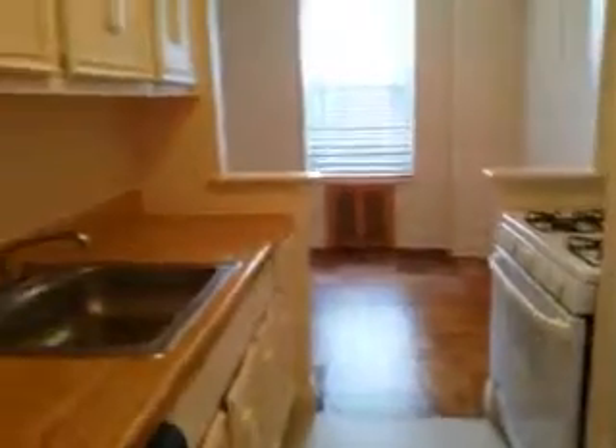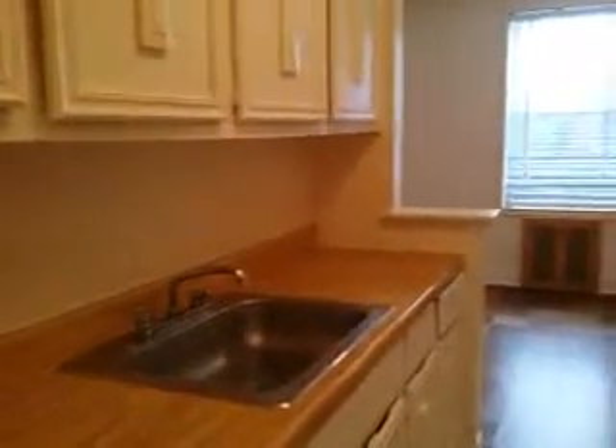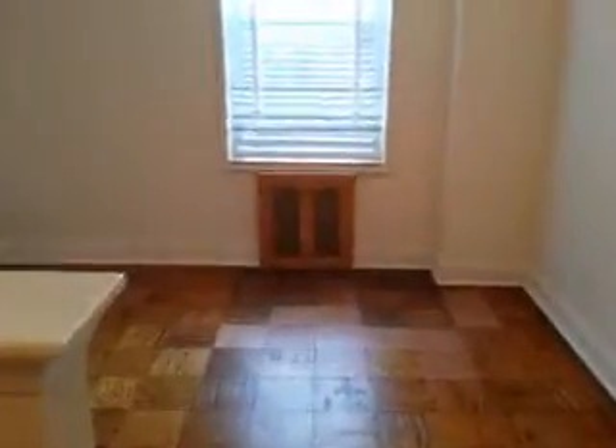There's a closet here, a double door closet, and another closet here. The kitchen has water cabinets and a dishwasher. There's also a dining area for the kitchen.